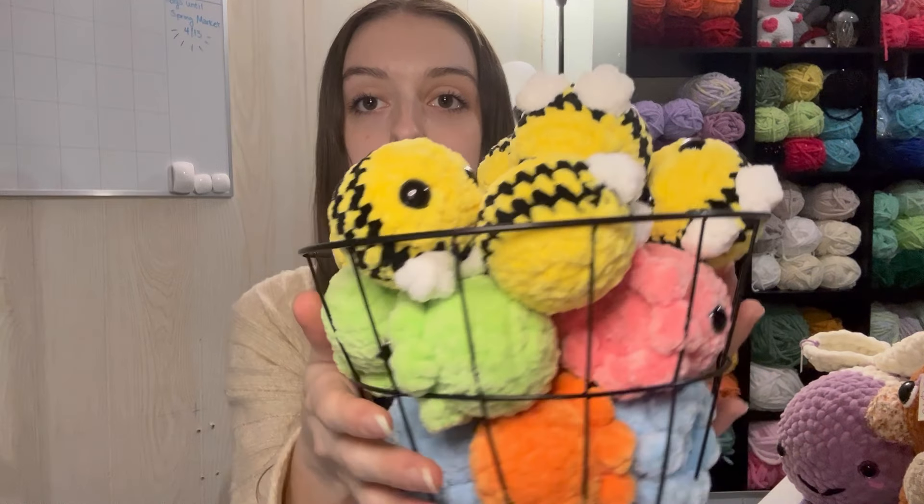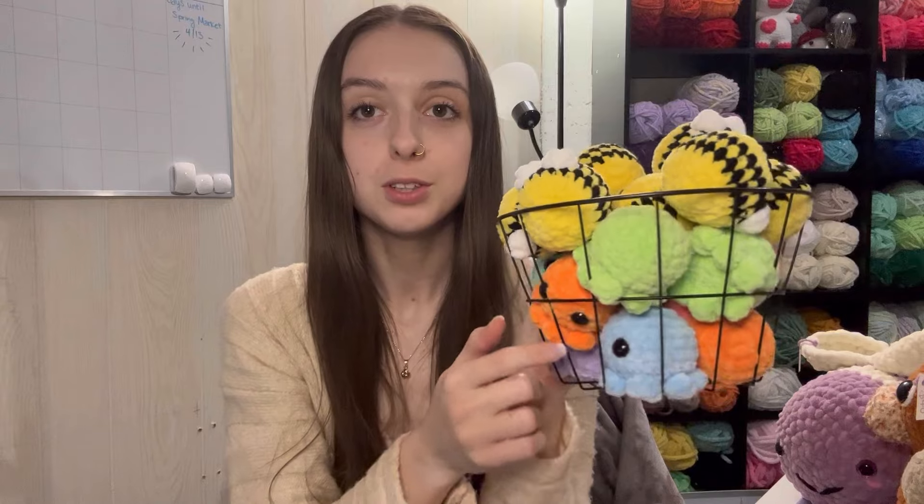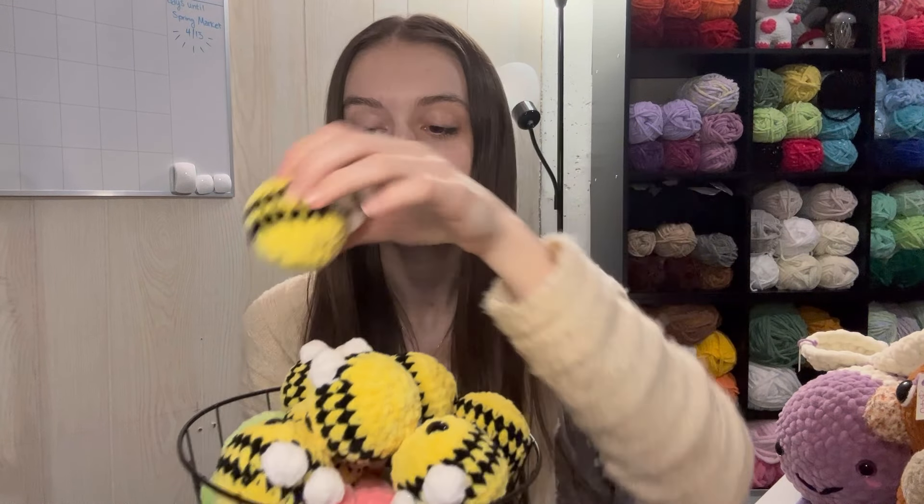The last two smaller items: I have my colorful little octos at $5 each, and a new make I'm bringing to markets — these little bobble bees. I am obsessed with these. They're going to be $5 each as well. They are super quick and easy to make and definitely one of my favorite patterns currently. I hope they do well!